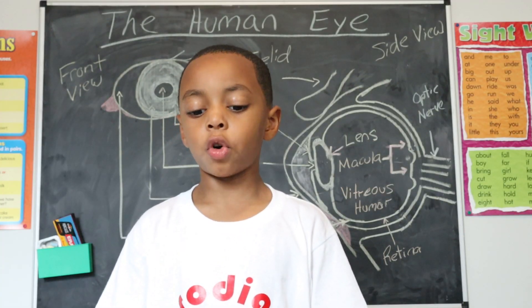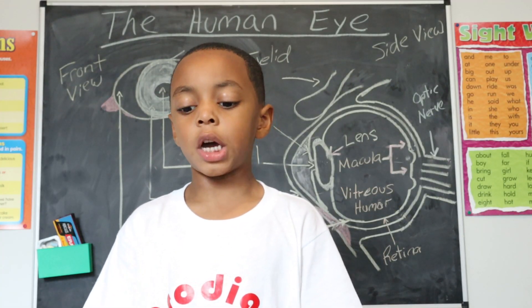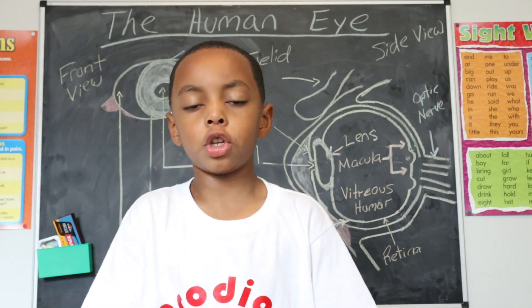Today I'll be giving you a tour of the eye, starting from the outside, going in through the front, and working to the back.